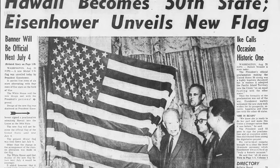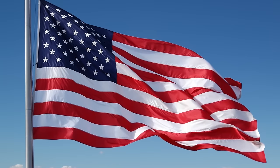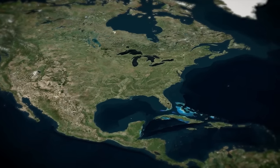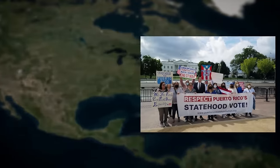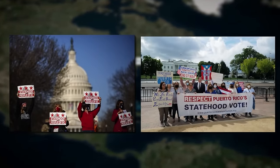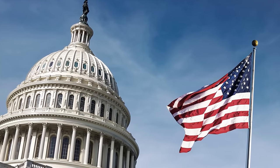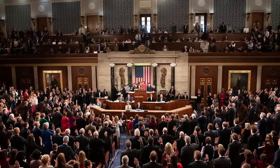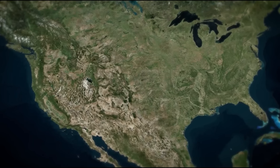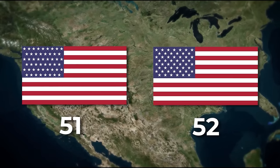The last change was when Hawaii became a state in 1960. Of course, this might not be the flag forever. There are two more potential candidates for future states — Puerto Rico and the District of Columbia. Both have held referendums and voted in favour of statehood. However, admission to the Union must be passed by Congress, and there doesn't seem to be any indication of that happening any time soon. Regardless, there are already unofficial 51- and 52-star flags designed, just in case.